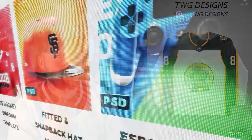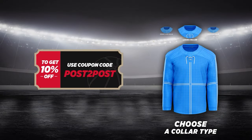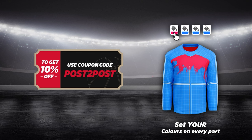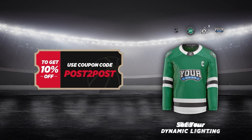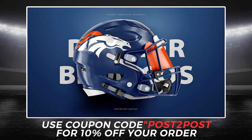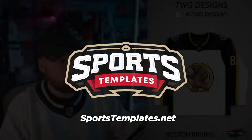You can head on over to sportstemplates.net and get this template and the other jersey templates and all kinds of templates over there. If you want to save 10%, use code POST2POST — that'll save you 10% on any template on the site, not just the one in this video. There are also templates from other sports and free ones too. If you have Photoshop and want to jump right in and make some awesome concepts for free, you can absolutely do that. Use code POST2POST and save yourself 10%.